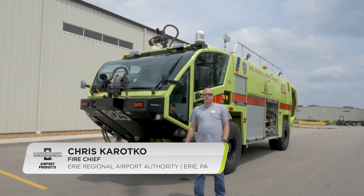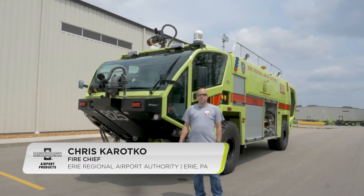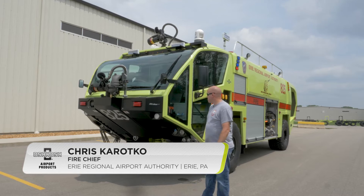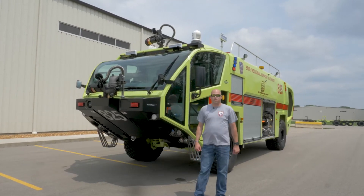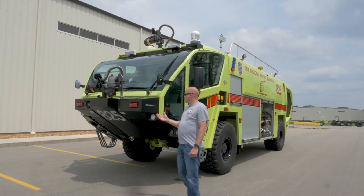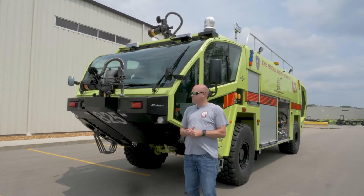My name is Chris Carocco. I'm fire chief of the Erie Regional Airport Authority, Erie, Pennsylvania. We just did our final inspection on our 2021 Global Stryker 1500 4x4. Here are some of the newer features that have changed from our 2004 Latacy Stryker.